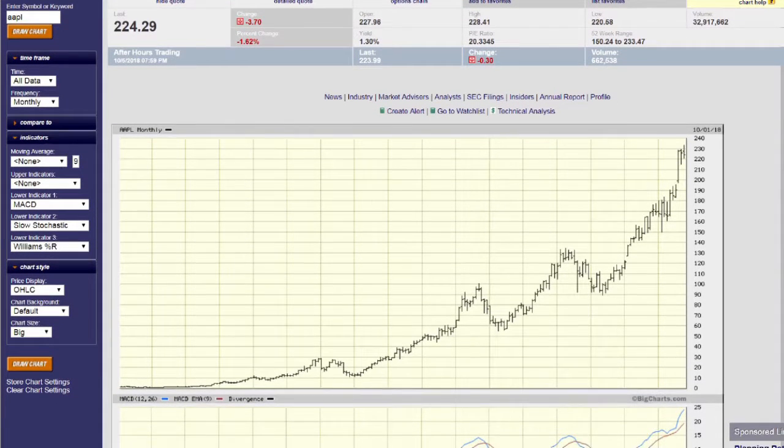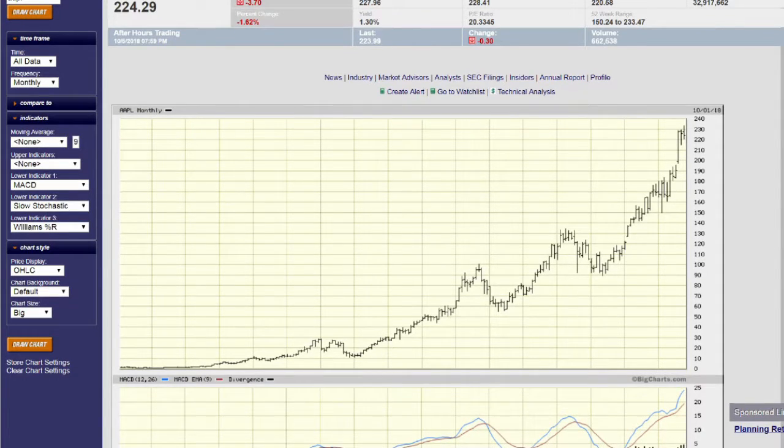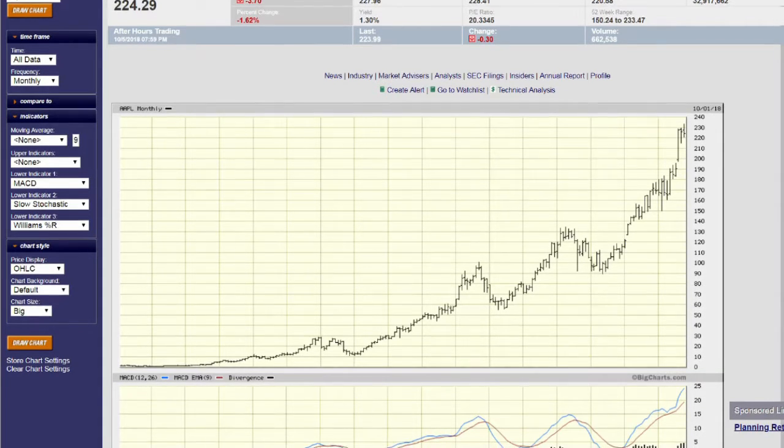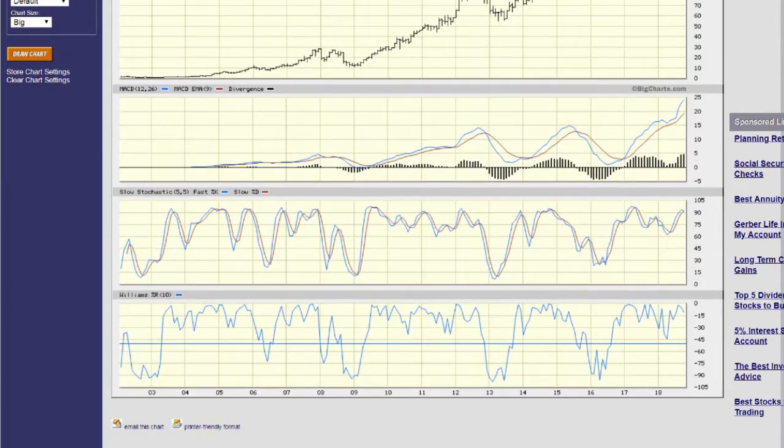The best time to sell a covered call option is at the peak of a cycle, whether it's a daily, weekly, or monthly, but preferably the longer term. Looking at this monthly chart, in my opinion Apple is relatively elevated and there's a possibility it's going to come down. Looking at the MACD, back in mid-2012 it hit a peak and then bottomed in mid-2013. In mid-2015 it hit a peak, and then the bottom was in 2016, roughly a year later. So it looks like from peak to trough is about a year.